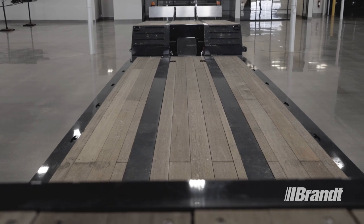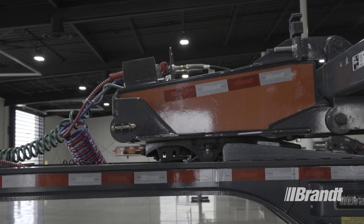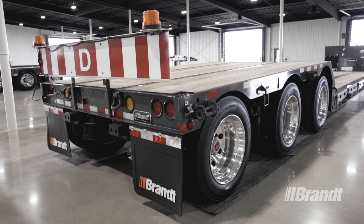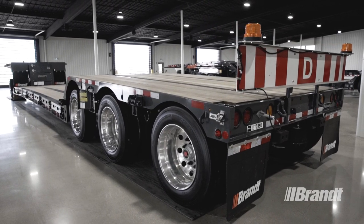Throughout this top-to-bottom overview, we'll be looking at the unique features that set these trailers apart from the competition and make them easier to operate, safer, and easier to own. Productivity is essential to your success, which is why we've optimized the M400 to deliver the most efficient operation possible.